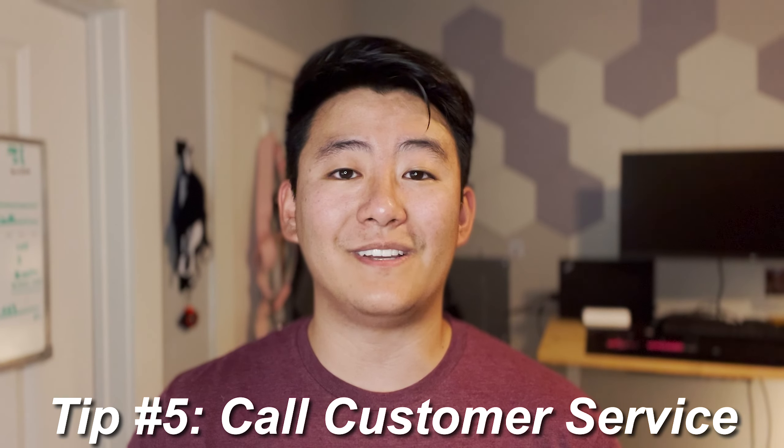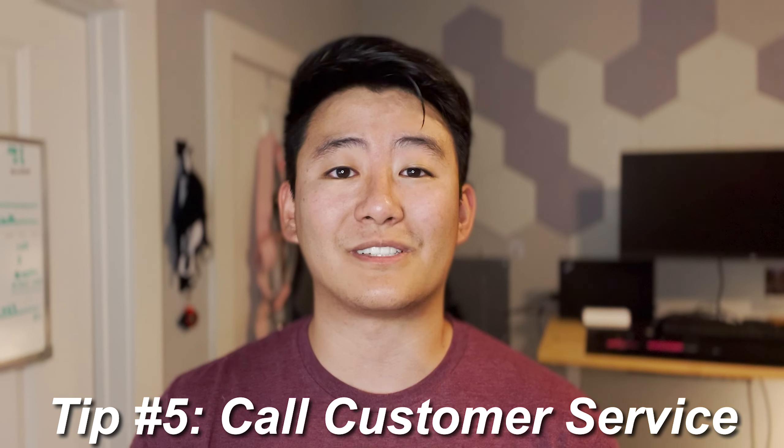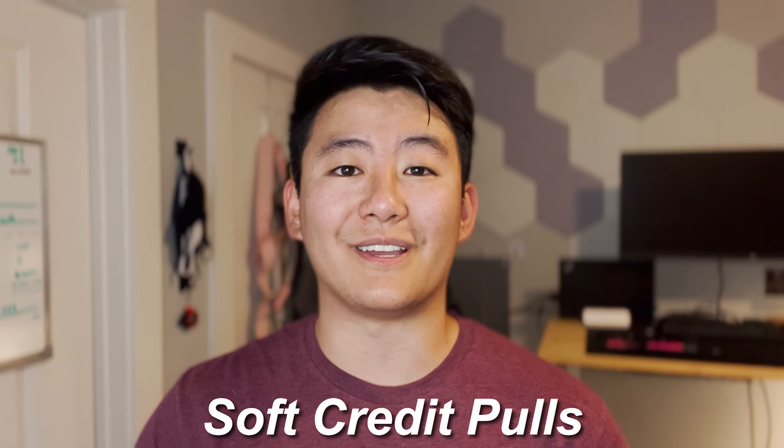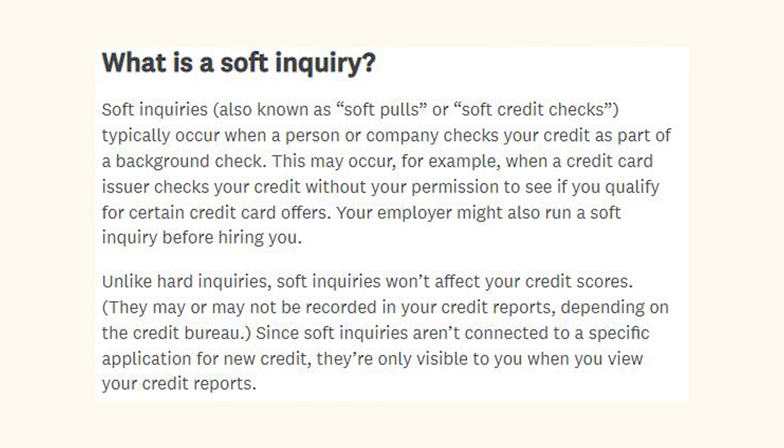Finally, tip number five is to just call Capital One customer service and ask. After all, unlike other credit card issuers such as Chase, Capital One only carries out soft credit pulls when cardholders request credit limit increases. Meaning that if you do get denied for a credit limit increase, it will never affect your credit score. Plus, they'll send you an envelope listing out all the reasons why you got denied, making it concrete so you can improve on everything needed — so that next time you apply for a credit limit increase, they'll actually give you one.